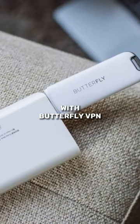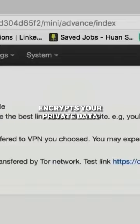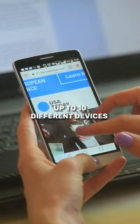With Butterfly VPN you can make any public Wi-Fi hotspot a secure virtual private network that encrypts your private data, gives you access to restricted web pages, and even blocks those annoying pop-up ads.